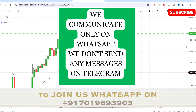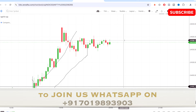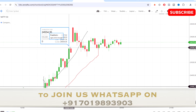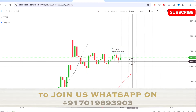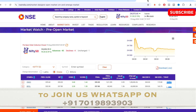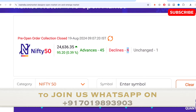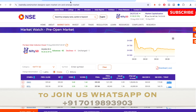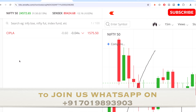Hi guys, welcome to this video. Today I'll be talking about live intraday trade analysis, what we have done, and also Nifty 50 analysis. Today the market opened at 0.39% up — advanced stocks were 45, declined were 4, and unchanged was 1 stock. The stock I traded today is Cipla, and I'll be showing you where I took the entry, exit, and everything.